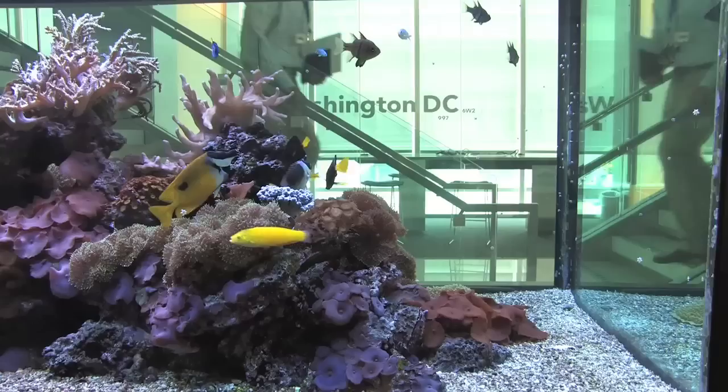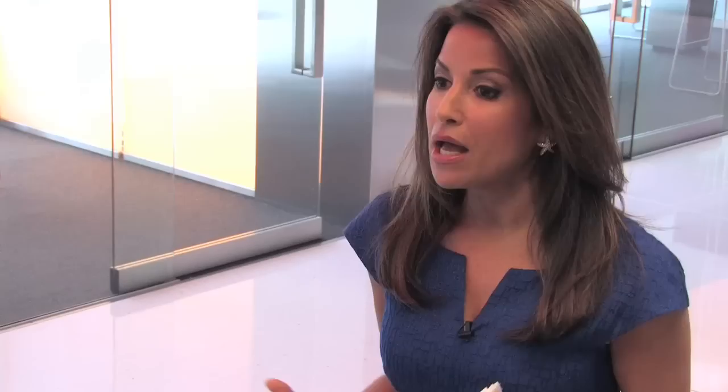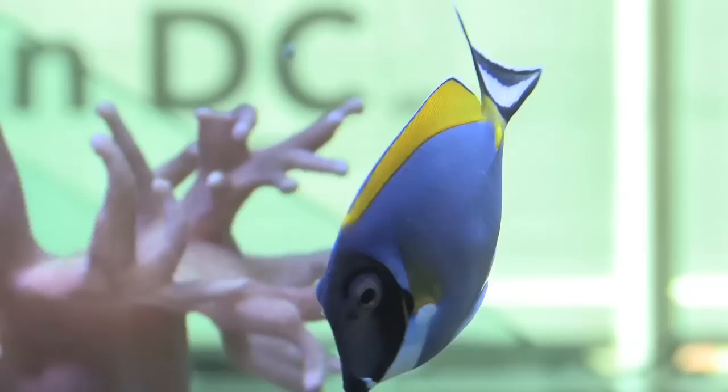One outstanding feature — fish tanks. They're in the walls, they're in the floor. We have 30 aquariums in this building, and the idea is to create a more tranquil environment for the employees. I don't know about you, but I feel calmer just looking at them.